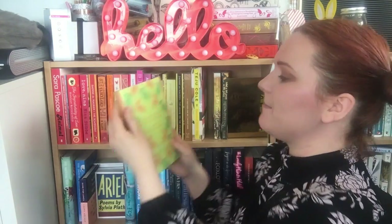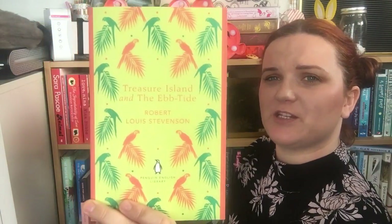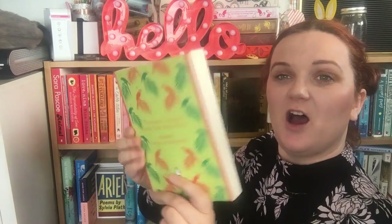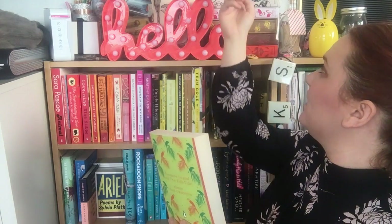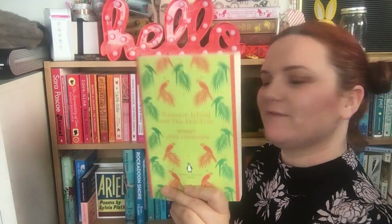Then my sister got me this for my birthday — it is Treasure Island and the Ebb Tide by Robert Louis Stevenson. These are the Penguin English Library editions, which have similar stripy spines to the Virago Modern Classics. They're very nice and floppy. This is the first one I own — my sister said she wants me to collect these now, so I might be getting a few more.